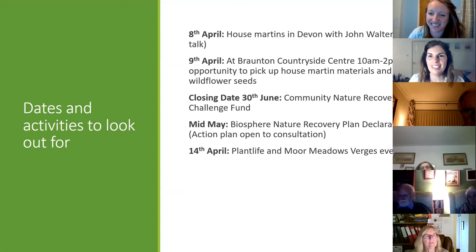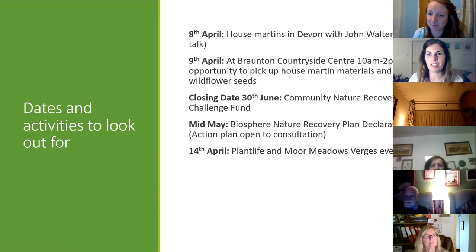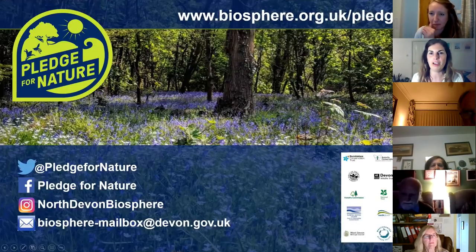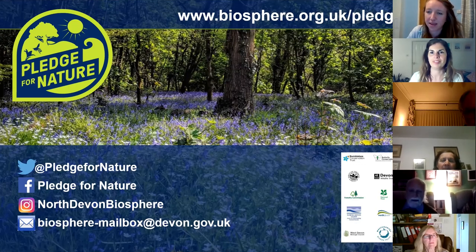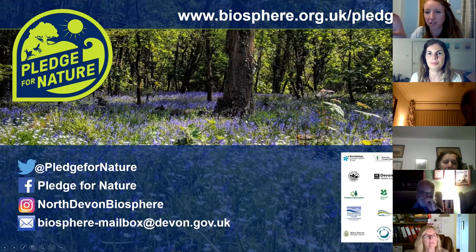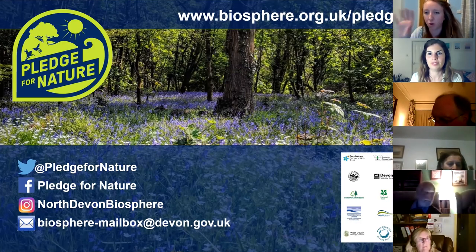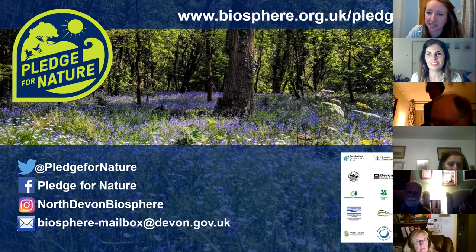Thank you Bryony, that was excellent. Considering there's been a lockdown, you've been doing an amazing amount of work and there's a mind-boggling amount of information in your presentation. Is all that information on the Pledge for Nature website so people can find out more? Yes — if you go to the Biosphere website, there's a knowledge base section with topics like bird boxes or wildflowers. I would definitely recommend having a look around the knowledge base and seeing which activities to take part in.